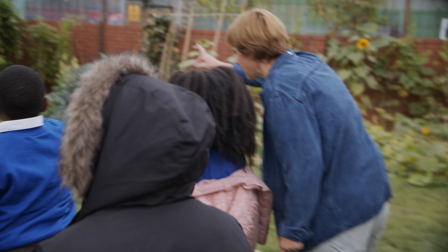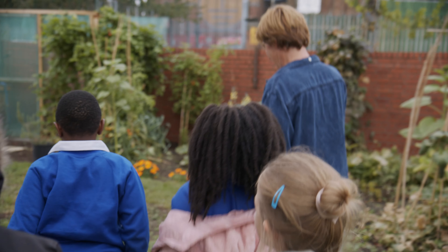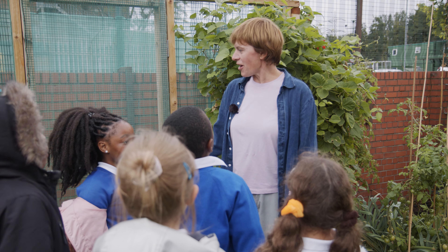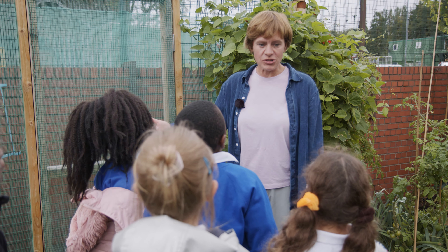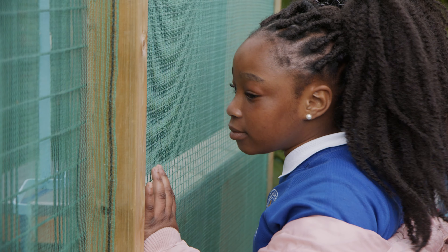Who lives there? Bees — there are bees, beehives. We have our own beehives, so children can learn about nature, and we can't wait to get our own honey from Hackney.